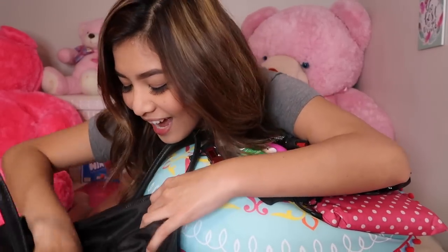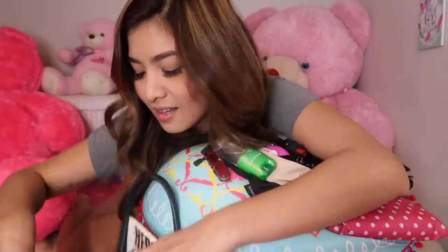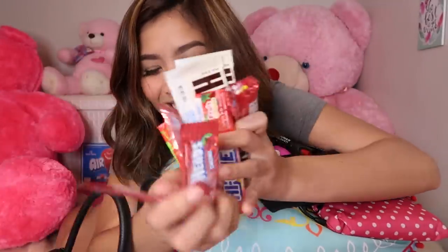Mga coins lang ulit. Eto na! Ang dami kong pagkain. Ito po yung mga pagkain na nasa bag ko. Yan — pagkain, pagkailangan ko ng sugar rush. Galing sa Team Positive — maraming salamat po. Ang saya mo eh. Pagkain. Pagkain. Pagkain.